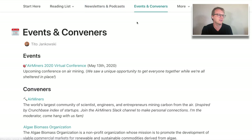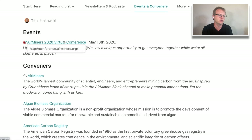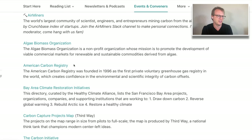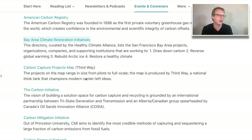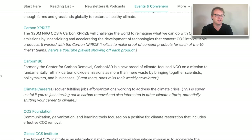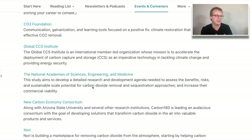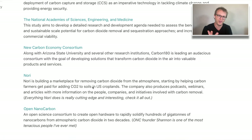Under Events and Conveners, we've got the conference listed there. If you haven't seen the Air Miners Conference, the videos are posted on YouTube for you to watch. These are bigger organizations that are in some way connected to carbon removal or air mining. Check those out just to get a sense — and to appreciate that nobody has this figured out, no one person sees the whole thing.